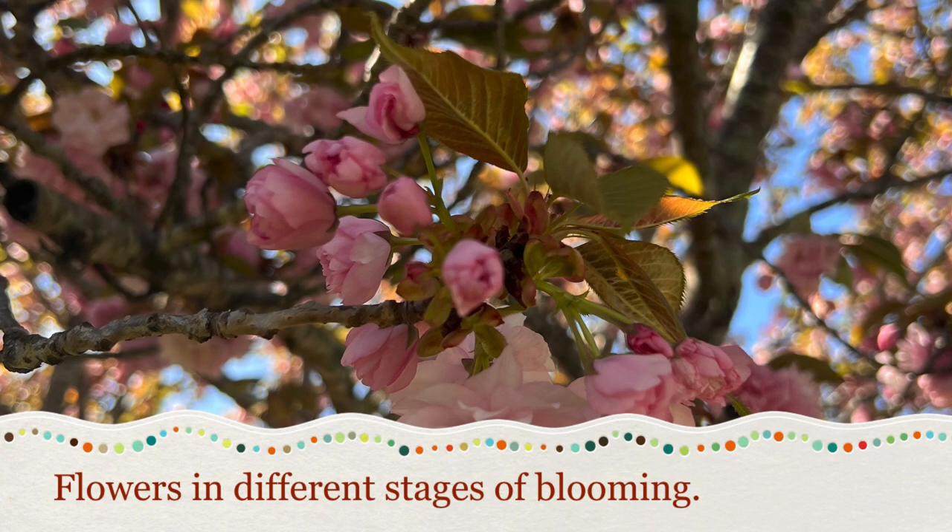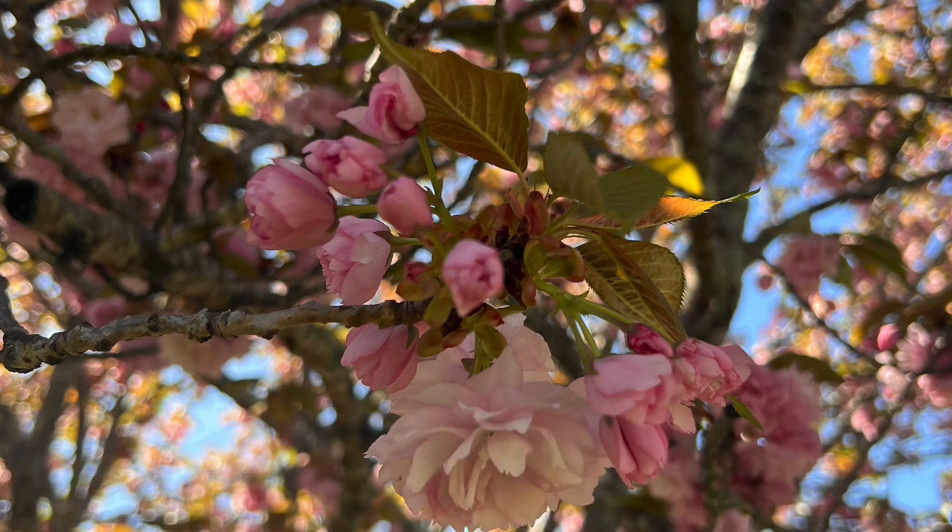Something else that also grows on these trees or other trees is flowers. These are some flowers in different stages of blooming. They start off as little buds, as you can see for some of them, and grow bigger and bigger until they fully open like the one on the bottom.